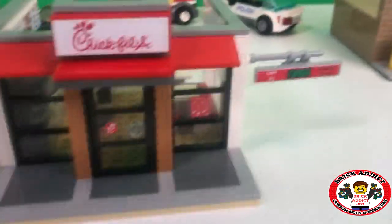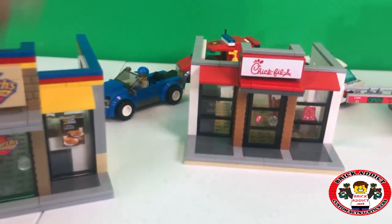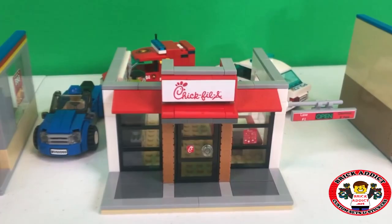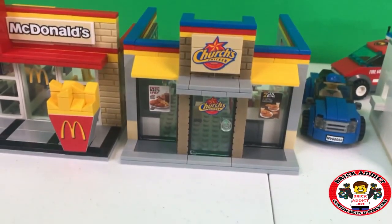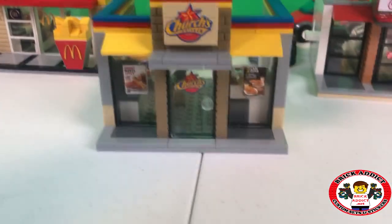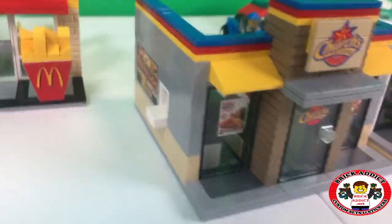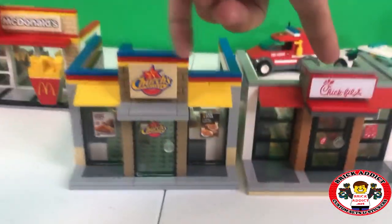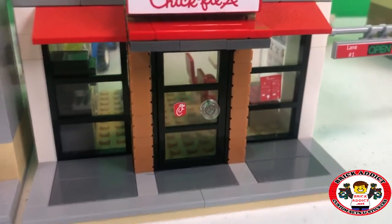Starting from the outside - this is how I had them set up originally. Let's go with that. Chick-fil-A with the drive-thru. Church's Chicken, which also has kind of a drive-thru. Each restaurant, of course, has its emblem on the front and some signage on the front windows.